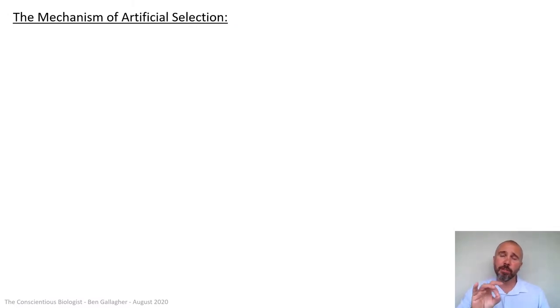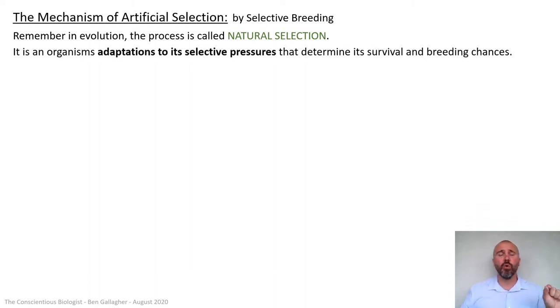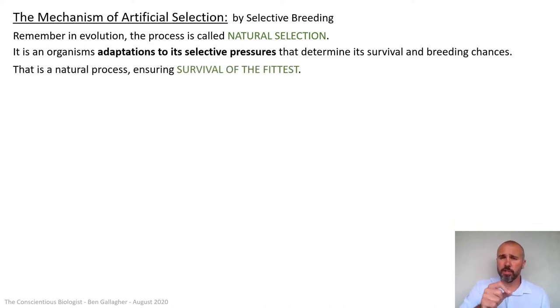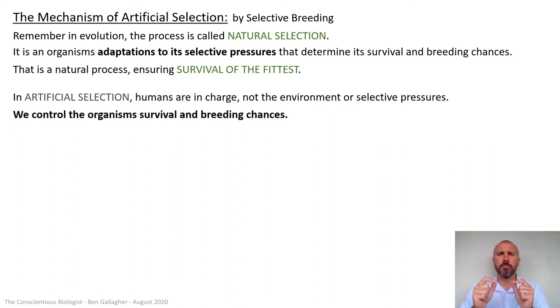So this is the most important slide: looking at the actual mechanism of artificial selection. If we compare artificial selection by selective breeding to natural selection — in natural selection, it's an organism's adaptations to its selective pressures that determine its survival and hence its breeding chances. If it's got good adaptations, it can breed; the numbers of that mutant type with those adaptations will increase, and that's what tends to populate. That's a natural process, and it ensures survival of the fittest — fittest being the best adapted, the best survivors. In artificial selection, we're in charge. Humans decide who lives and who dies; humans decide which animals can breed — not the environment and not the selective pressures. We control the organism's survival and breeding chances.